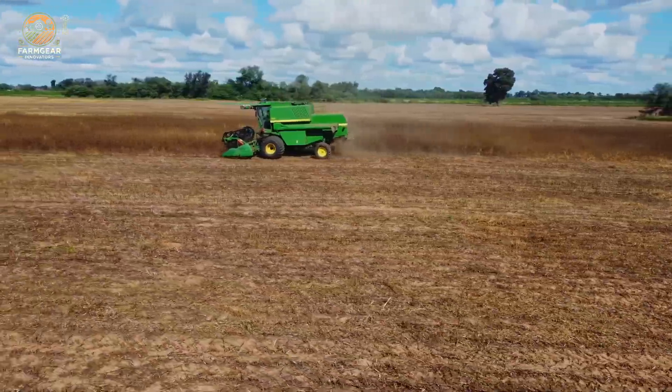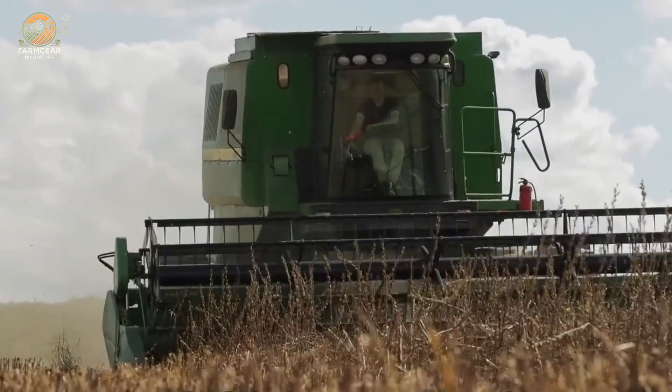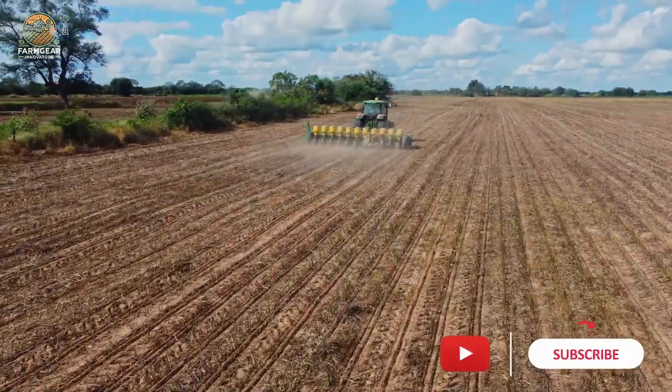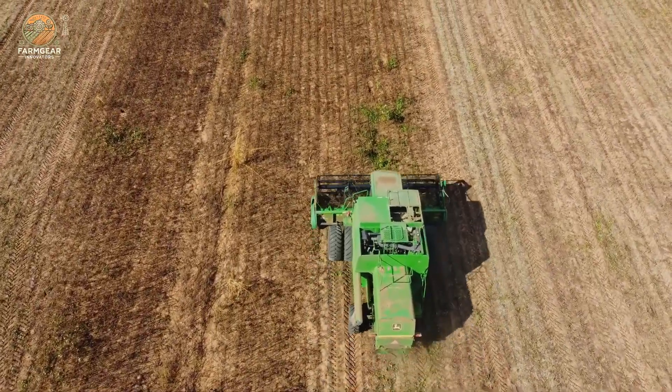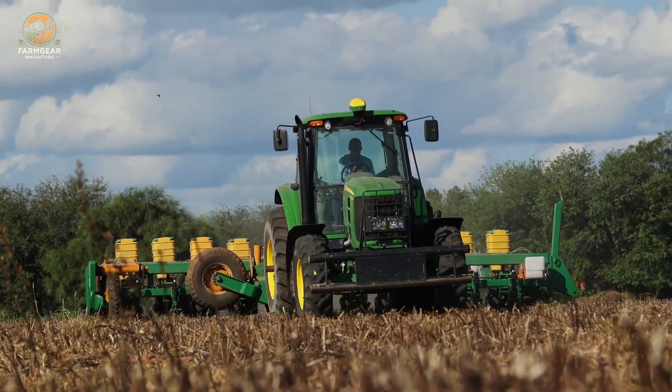Harvesting sesame today isn't as labor-intensive as it used to be. With advanced machinery, the process has been streamlined. Specialized sesame harvesters are used to cut, thresh, and filter the seeds all in one go. These machines are designed to minimize seed loss and prevent breakage, ensuring that the seeds stay in perfect condition for the next steps.